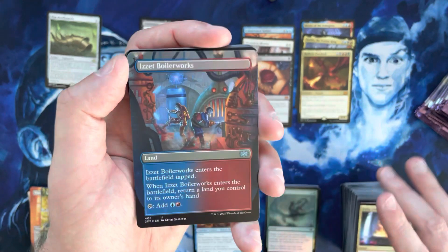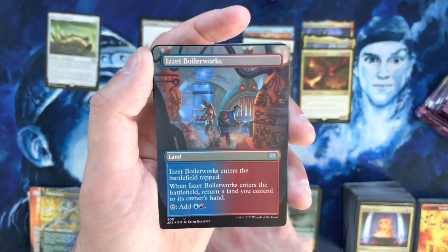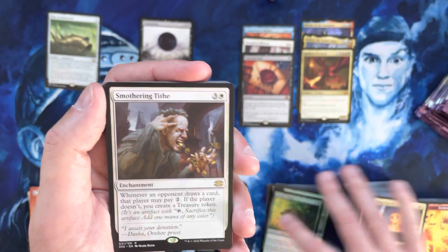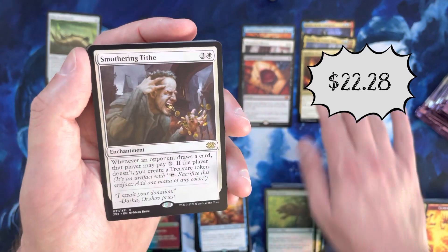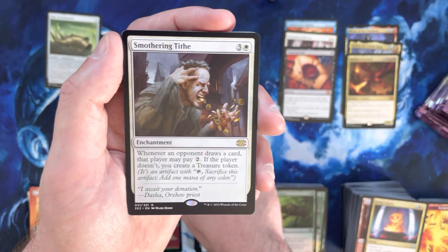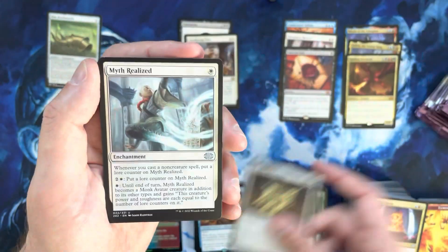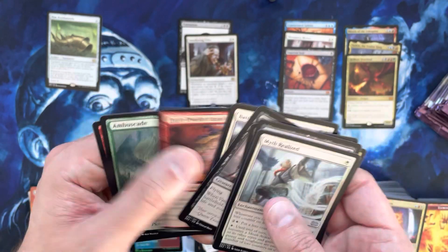A borderless foil — is it Izzet Boilerworks? That's actually really good looking, love that foil bounce land, very nice. Brindle Shoat. Hey, Smothering Tithe! Very good — we needed some help from the rare slot and we will never turn away a Smothering Tithe. That's probably still holding strong at around $23-24, not bad at all. And then a Mikaeus, the Lunarch.